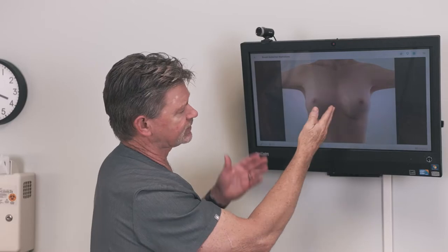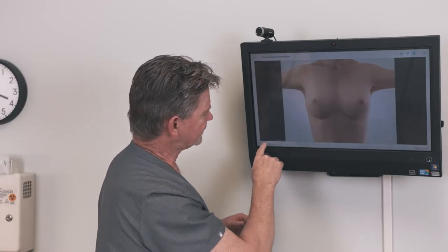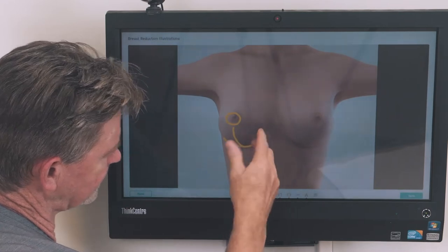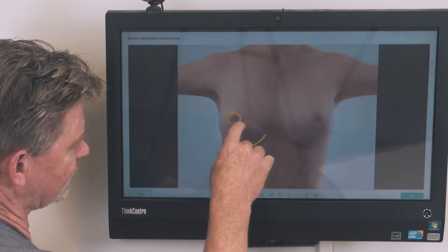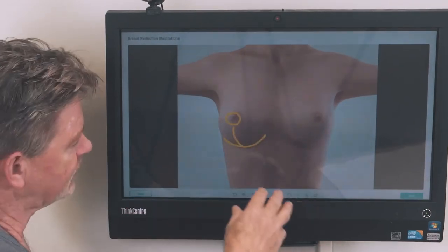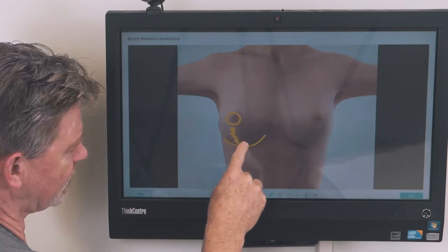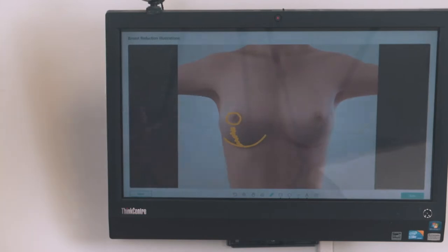This would be an example of the finished product. The finished scar ends up being right here, right here, and then right underneath in the inframammary crease, where that portion is invisible. This scar here at the border of the areola and the normal pigmented skin is a nice camouflage area where it doesn't show up very well.